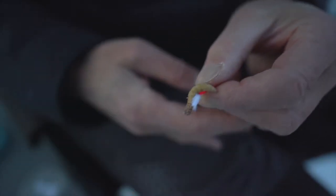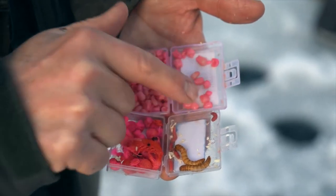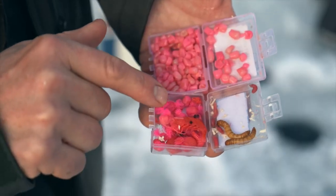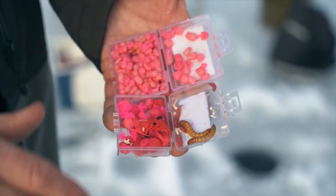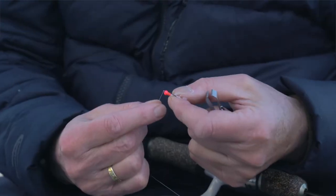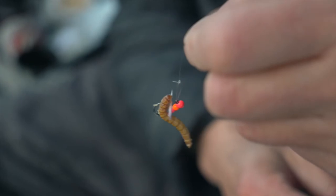Beside them are the maggots — they are the go-to typically for kokanee. And then over here I've got some krill. Those are pretty much the go-to when I'm fishing. It's good to have a selection because those fish can be picky. A couple of days ago it was the corn — that's all they would touch. Today it was the krill and the mealworms.